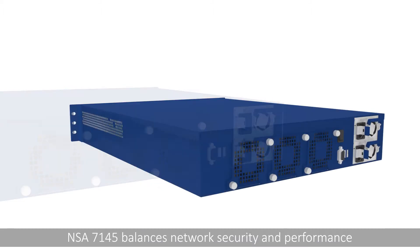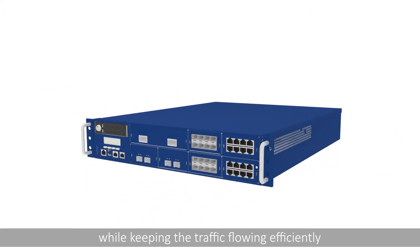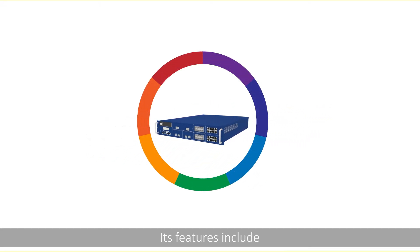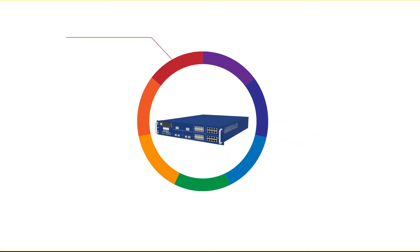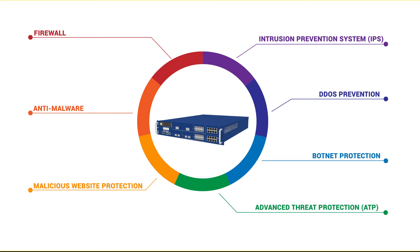NSA 7145 balances network security and performance while keeping traffic flowing efficiently. Its features include firewall, anti-malware, malicious website protection, intrusion prevention system, DDoS prevention, botnet protection, and advanced threat protection.